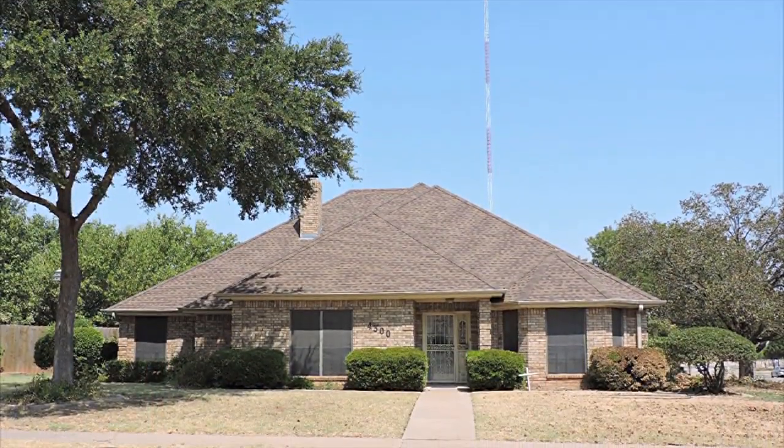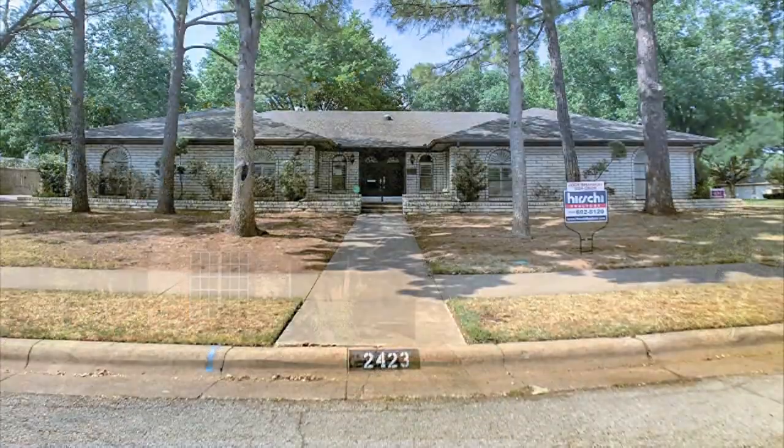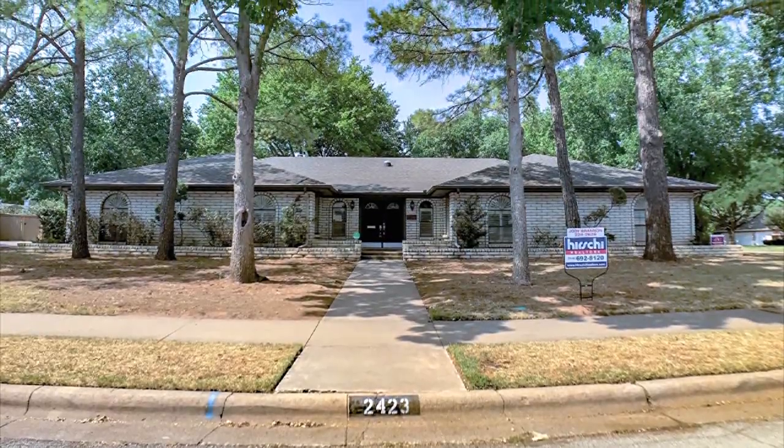And take a tour of beautiful homes for sale right now throughout the area. Welcome. This is The Open House Show.